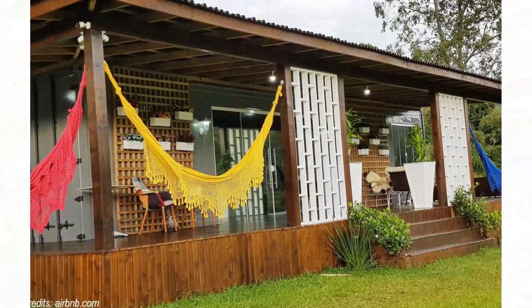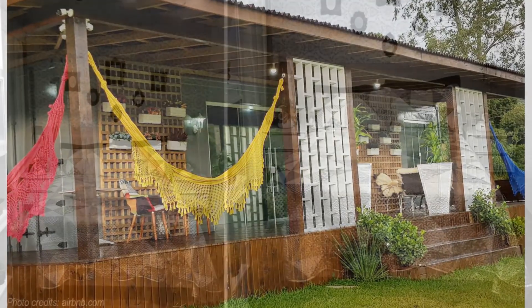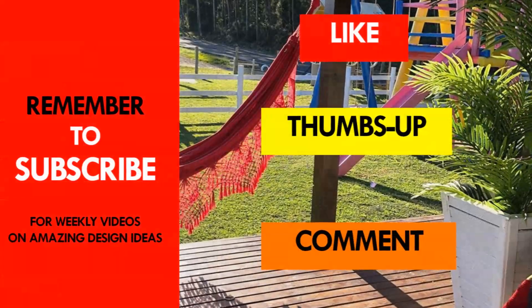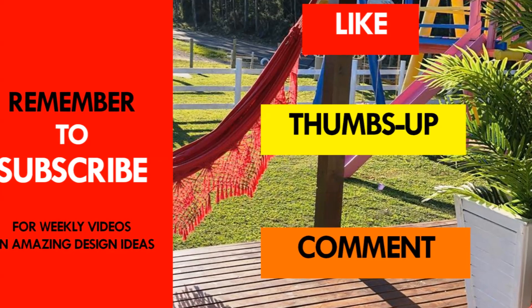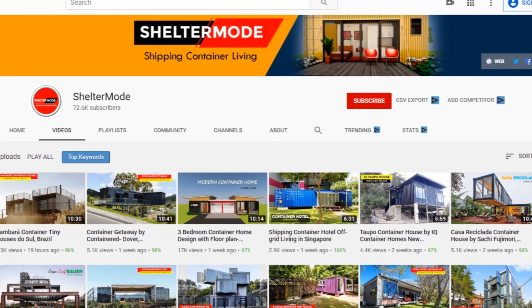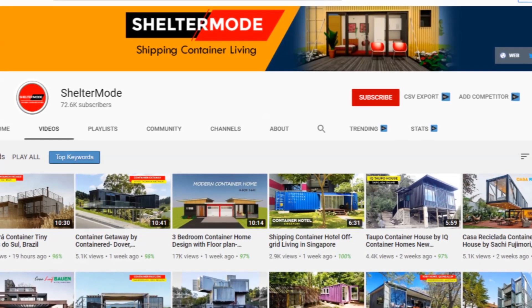Which part of this cabin appeals to you the most? Kindly give us your opinion by posting in the comment section below. If you like this video, give it a thumbs up and feel free to share it. You are encouraged to subscribe to our YouTube channel for these and more amazing weekly videos on shipping container living. Thank you for watching. See you in the next video.